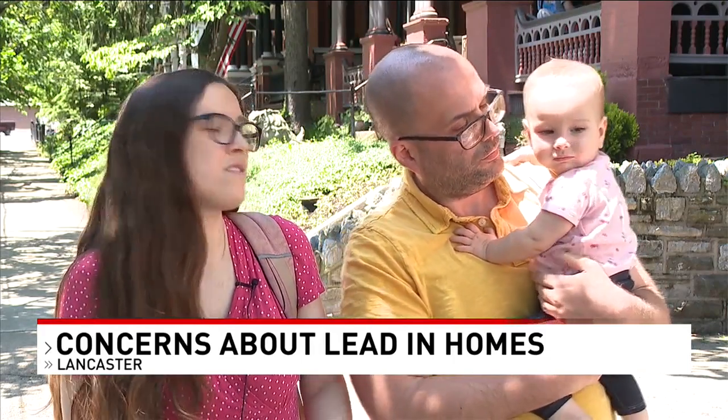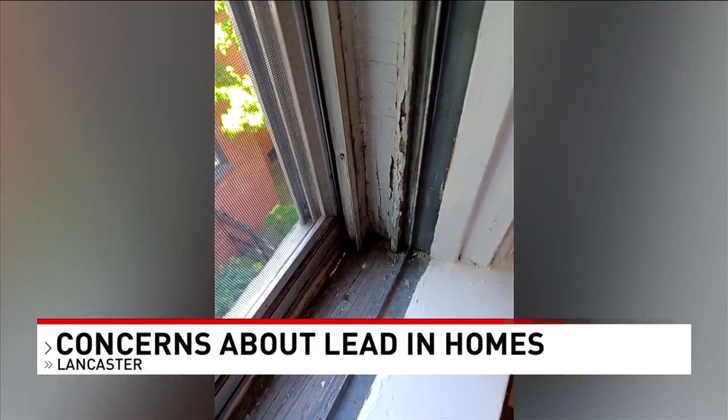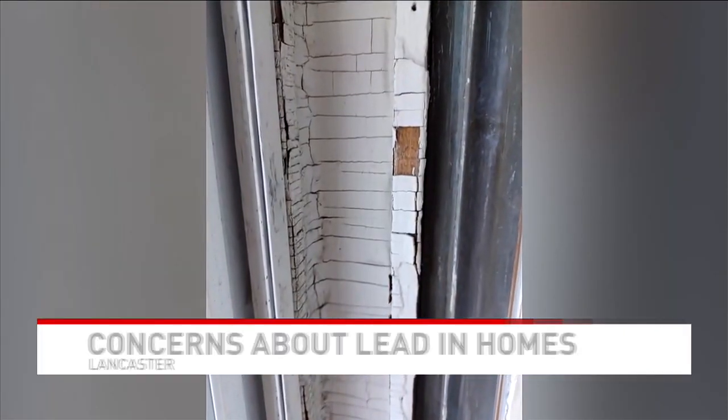Joe says his wife's blood was tested and no lead was found. EPA and HUD require that any landlord or seller of a property, if there are known lead hazards or any history, that actually has to be disclosed to the prospective buyer or tenant.